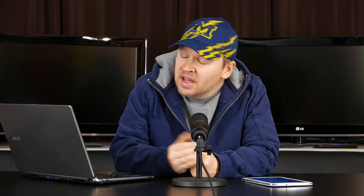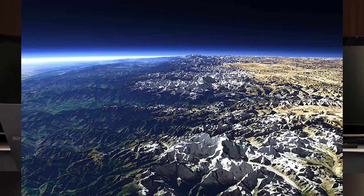Next up, you may think right away that this one is fake, but is it? Stranger things have happened. This is a whale swimming through Venice, Italy. Is it real or fake? What do you think? Next up — are these the tallest mountains as seen from space? Real or fake?